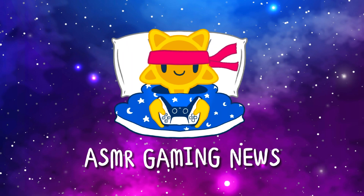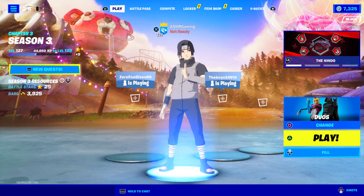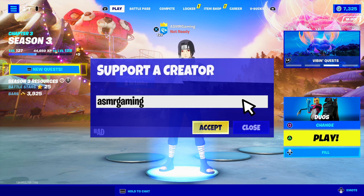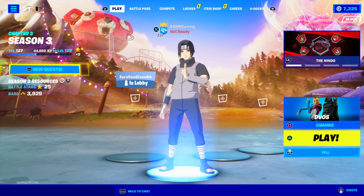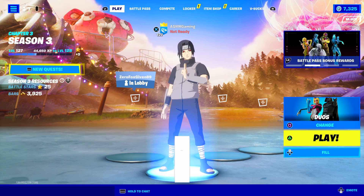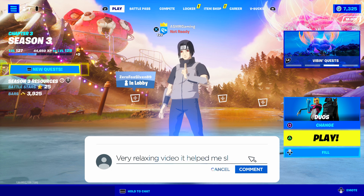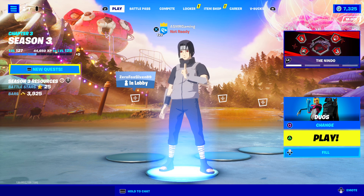ASMR Gaming News. Greetings, everyone, and welcome to a new ASMR Gaming News Fortnite Daily Item Shop video. Let's take a look at what's new on the Fortnite Item Shop — I'm really excited to see what we have here today. Let's jump right in and see what's on the Item Shop.